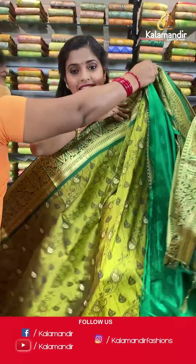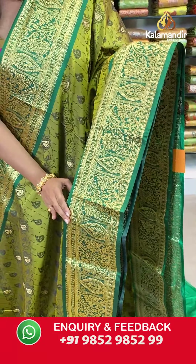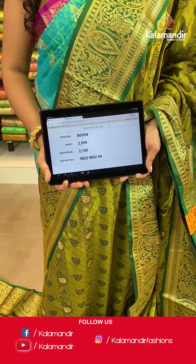If you want to check out more collections, log in to our website at www.kalamandir.com to check out various collections and avail heavy discounts. Next is a slightly different pattern — an olive colored saree with self-design on the body and a contrasting border with gold zari work, a zari woven pallu, tassels at the bottom, and a contrasting embossed blouse piece. Saree code VO204, actual price 2999, offer price 2100 rupees. Take a screenshot and send it to our WhatsApp 9852985299.